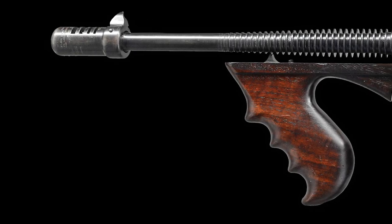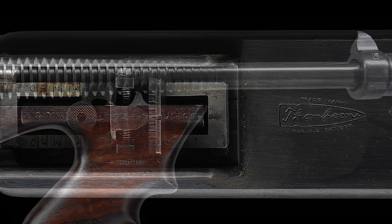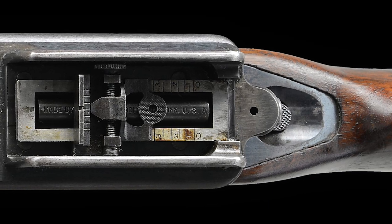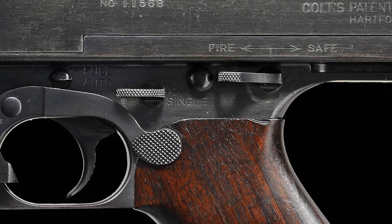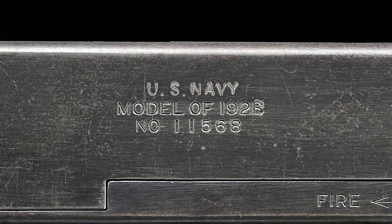This example has a 12-inch barrel with the correct Cutts compensator with diamond trademark integral with the front sight. The barrel has 29 fins above the vertical foregrip, and it has a Lyman adjustable rear sight with a notch for close quarters and an elevation adjustable to 700 meters when lifted up. It has left-side controls and the receiver is properly marked U.S. Navy Model of 1928 with the 8 over-stamped over the 1.